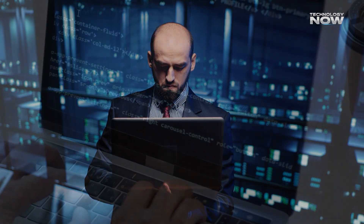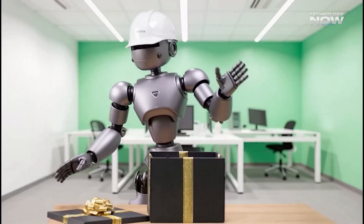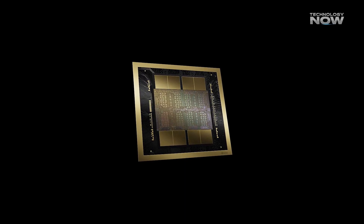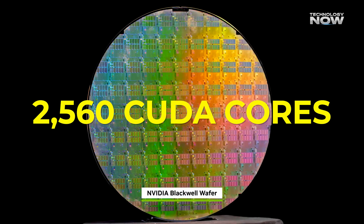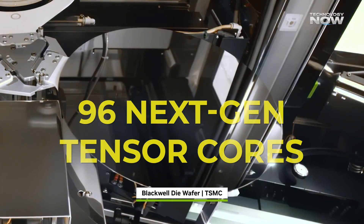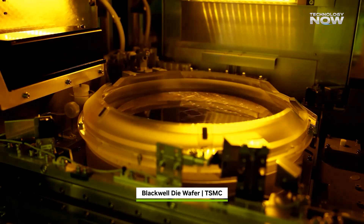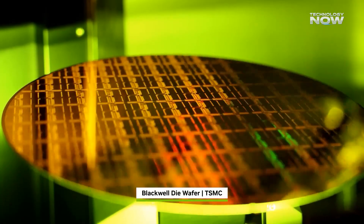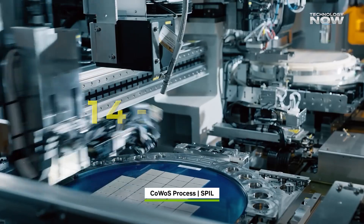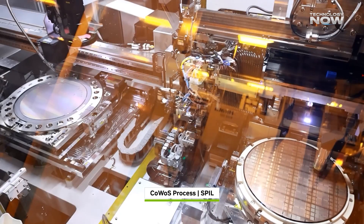Inside Jetson AGX Thor, everything is built for high-speed AI performance. It runs on NVIDIA's powerful new Blackwell GPU architecture, packed with 2,560 CUDA cores and 96 next-gen tensor cores. It also supports multi-instance GPU (MIG), which means the GPU can be split into smaller virtual units for better efficiency. On the CPU side, it features a 14-core ARM Neoverse V3AE processor running up to 2.6 GHz.